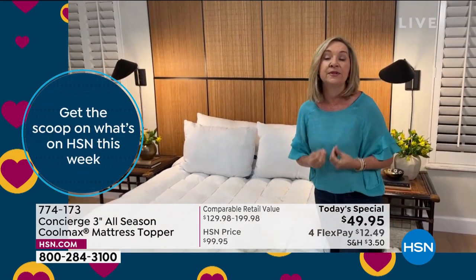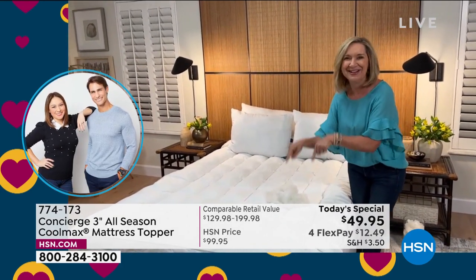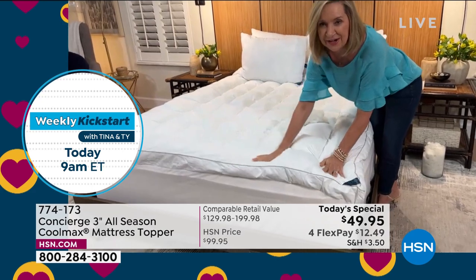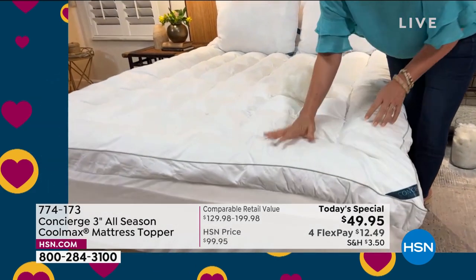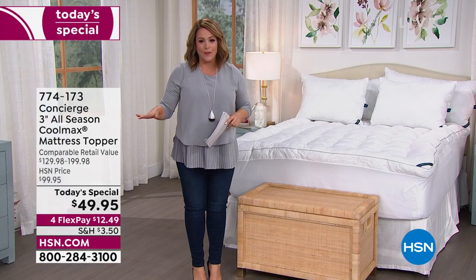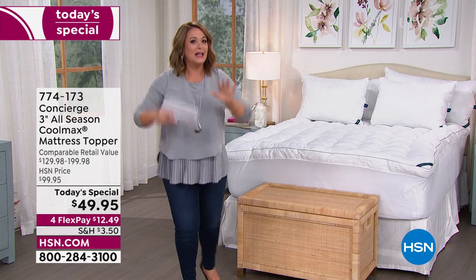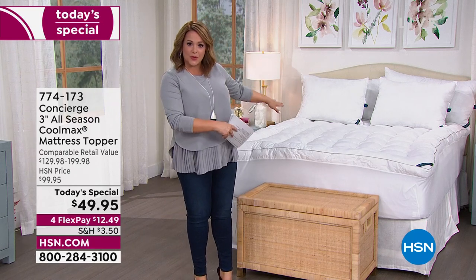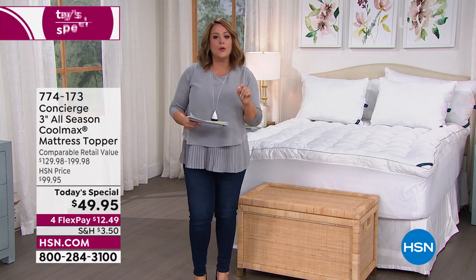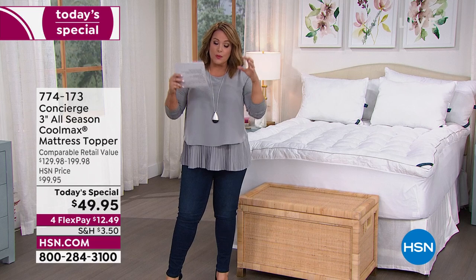Think about working out in a cotton t-shirt versus an athletic performance fabric — the performance fabric pulls all the moisture away so you never feel sweaty. Same thing here, and the best part is it's not a chemical, it never washes out, and you won't know it's there — it's so soft. You're paying $12.49 right now with shipping to get it home, which is why a lot of you are picking up doubles. We're approaching a thousand sold.